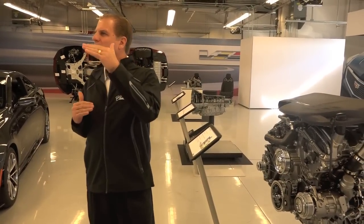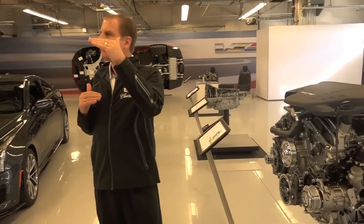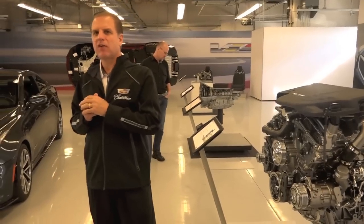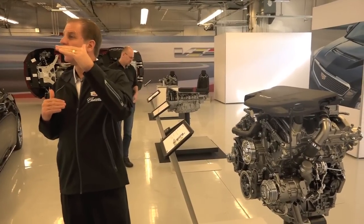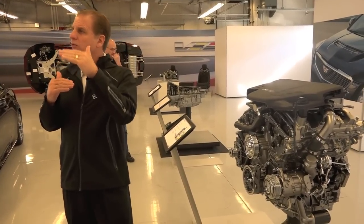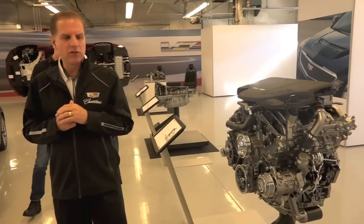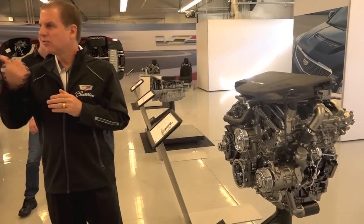That runner system is roughly 12 inches — about 25 to 30 percent shorter than a conventional turbo. With that shorter path, we can compress the air and push it into the throttle that much faster. Air is a spring, and the shorter that spring, the less compression, the less variation, and the faster the response.